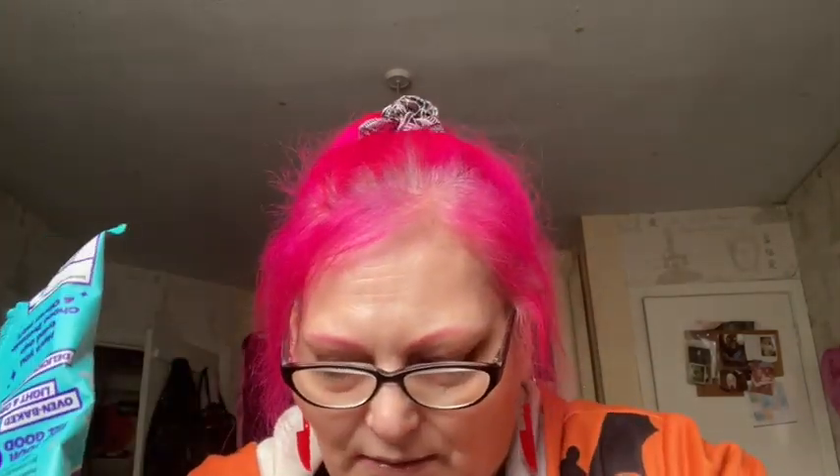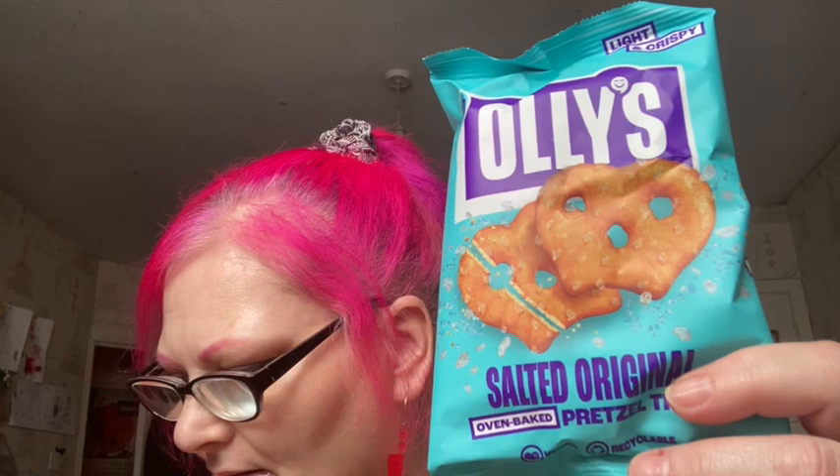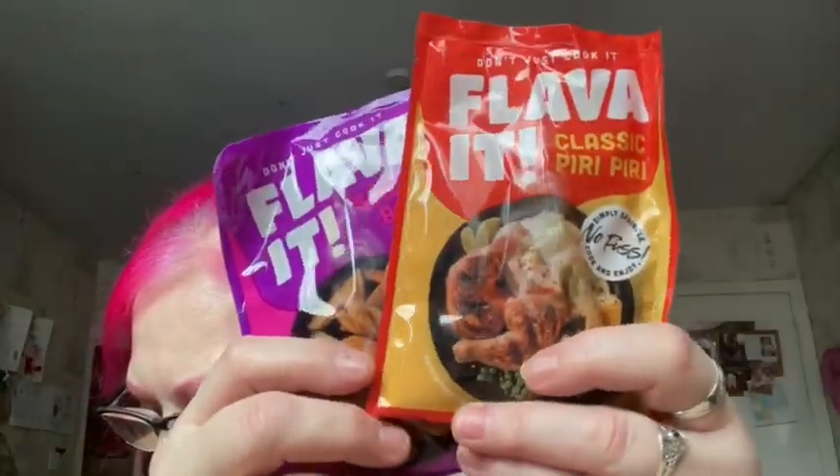Then we have some pretzel things — we've got the salt with the original pretzel, and this is worth £1.20. I like these; Paul's a lover of that sort of thing. He was supposed to do this with me but he didn't. So these are the dips — we've got Peri Peri and Smokey BBQ, and these are worth £1.10 each. You can get these at Tesco's, Morrison's, and Home Bargains. I've never seen them in Home Bargains — I'll have to look.